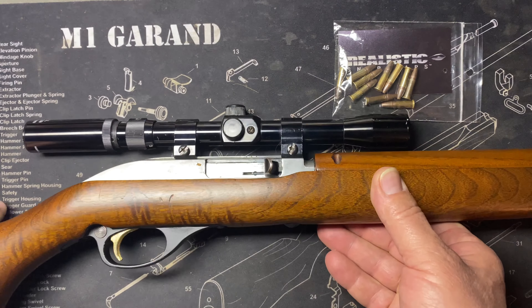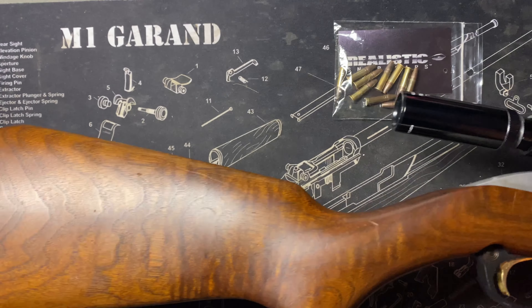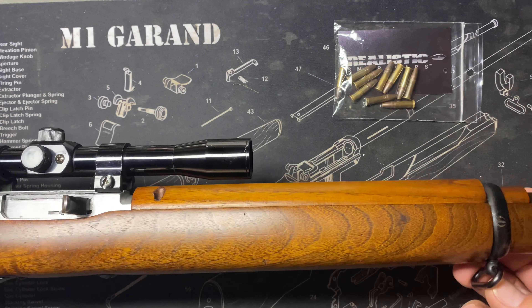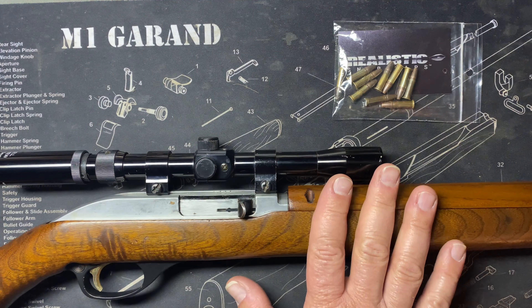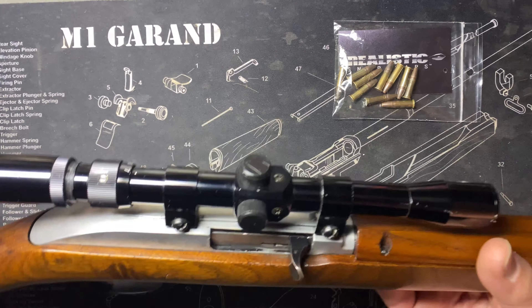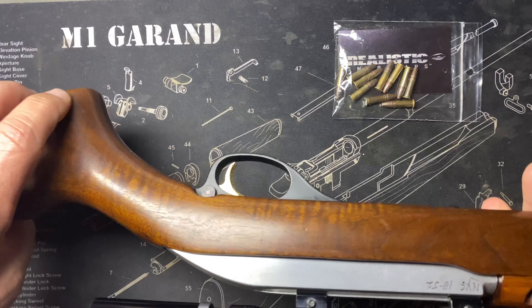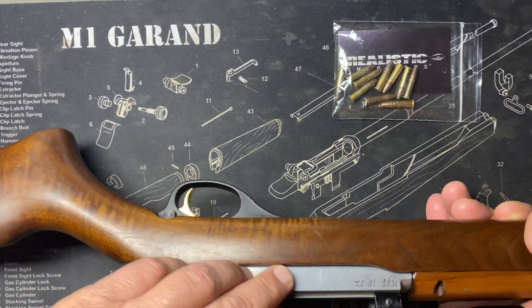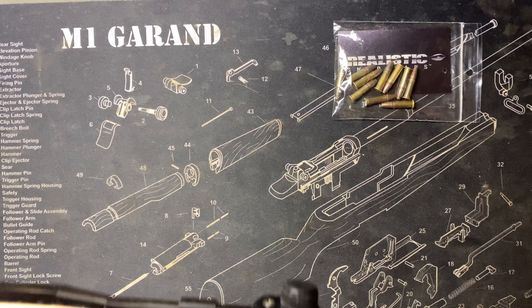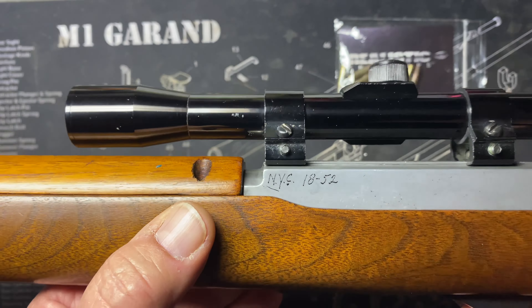It just came with this nice Bushnell scope — not really something I chose, it was already on there. What made me hesitant in the gun store was this receiver that kind of looks like it was somehow taken down to bare metal. I think it's aluminum. It just definitely didn't look stock.